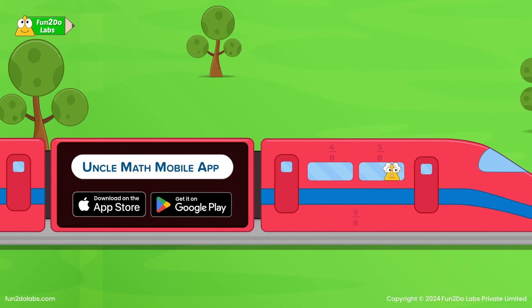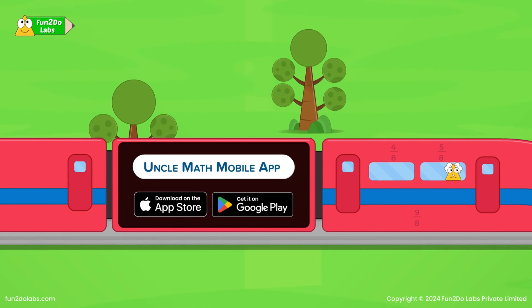Dive into the magical world of Math by downloading the Uncle Math mobile app.